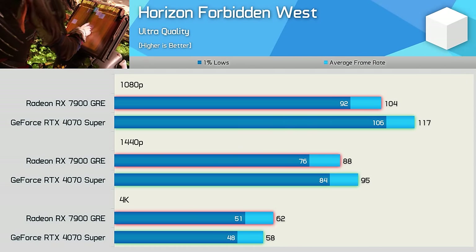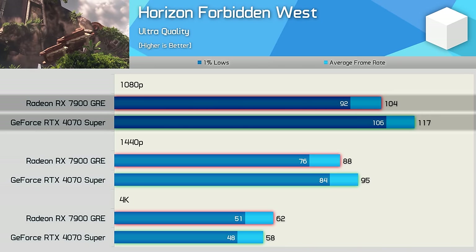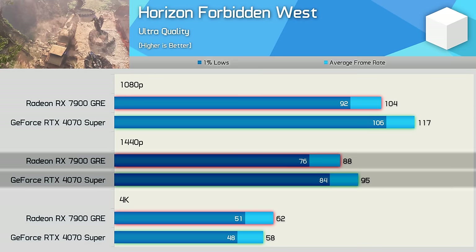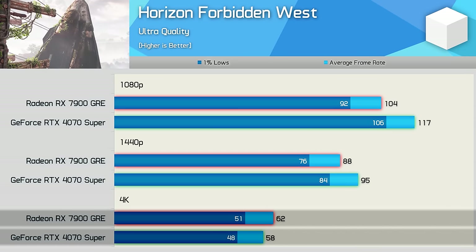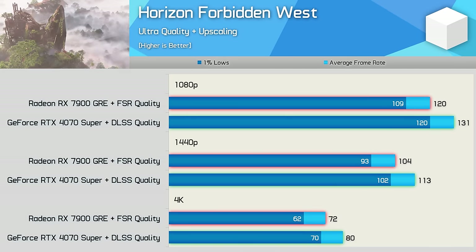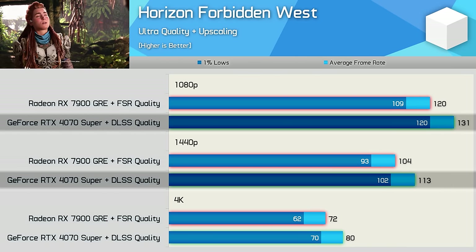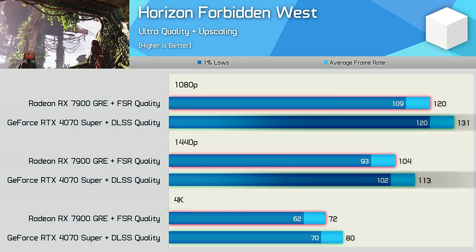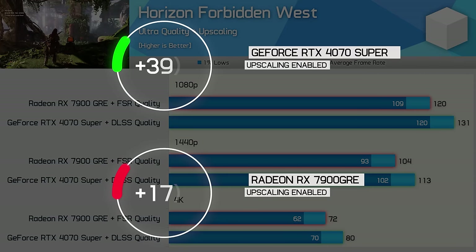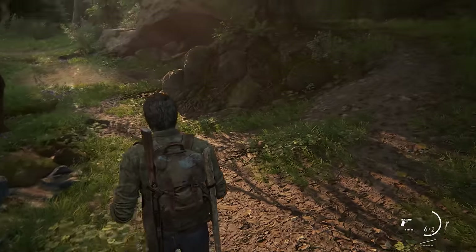Horizon Forbidden West shows mixed results. At 1080p the 4070 Super delivered 13% more frames, that margin reduced to 8% at 1440p, before flipping at 4K giving the GRE a small 7% win. Enabling upscaling benefits the 4070 Super more due to its limited memory bandwidth — the GeForce GPU ends up 9% faster at 1080p and 1440p, and 11% faster at 4K. The 4070 Super saw a 38% uplift with upscaling versus just 16% for the GRE.